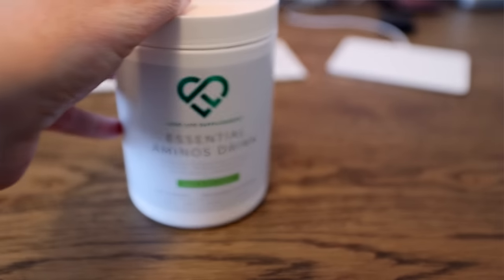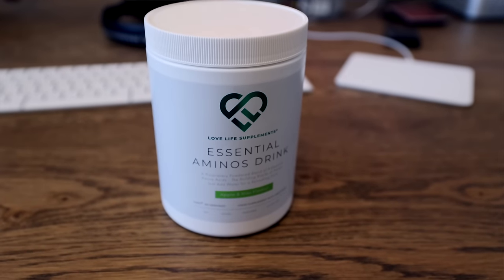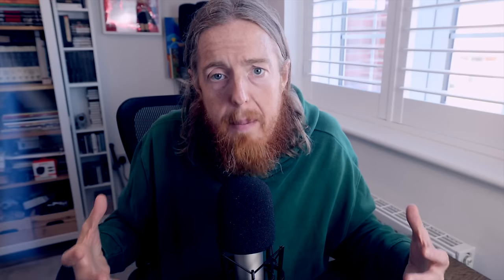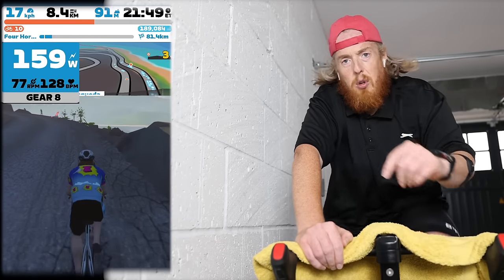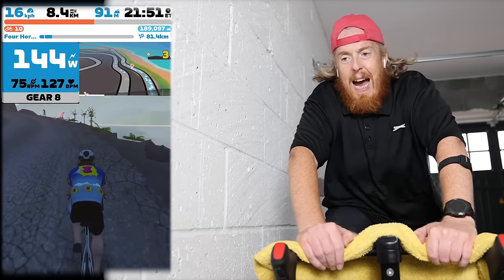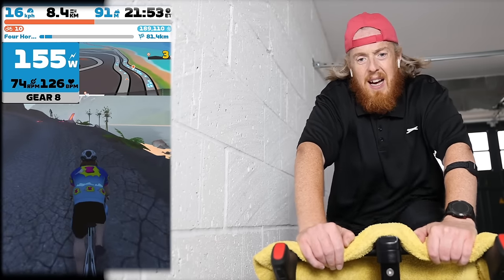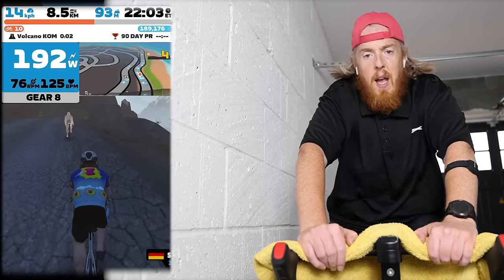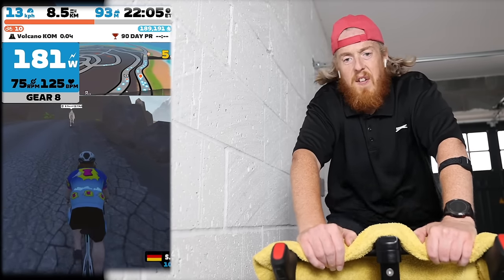I've recently started taking Love Life amino acids supplements, which has helped me with my fatigue and endurance. Three weeks ago I ran a marathon through Battersea Park — video on my channel — and I did it injured and without training for it. I'm convinced the amino acids helped my overall endurance during that run. I've also got new clip-on shoes and I think I need to break them in because my little toe's going numb. Okay — Volcano Com — we've started it officially now.